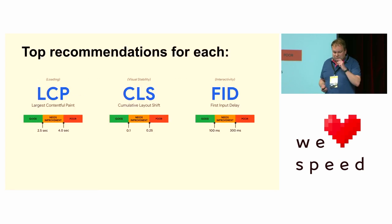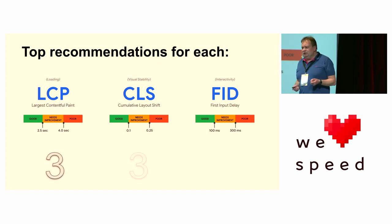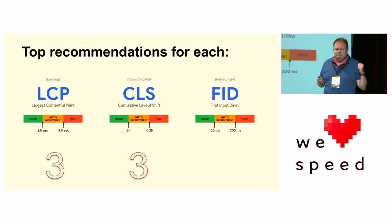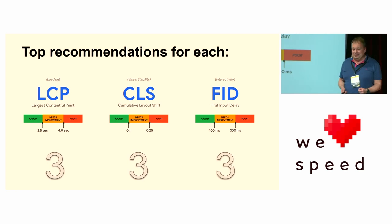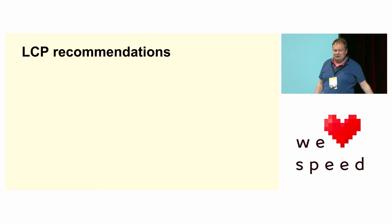So there's a lot to cover. We've got top recommendations for each — three recommendations for LCP, three for CLS, and three for FID — nine recommendations in total. There's a lot to cover, not a lot of time, so let's get stuck in.